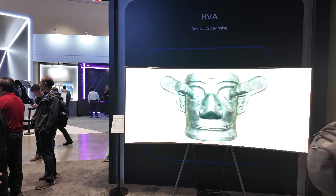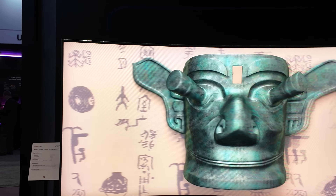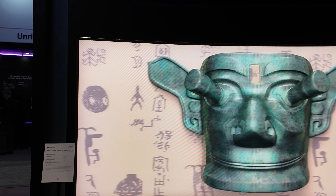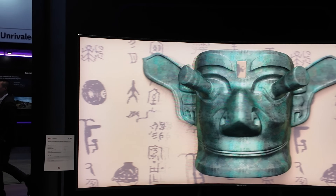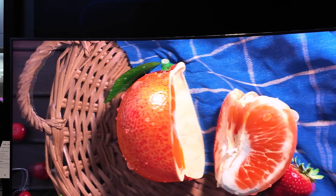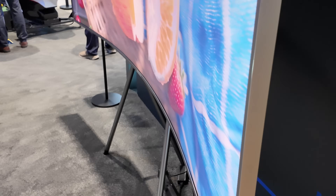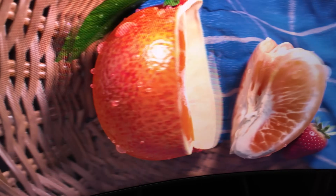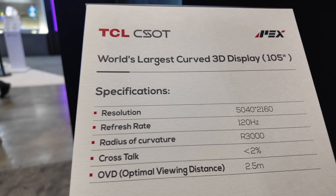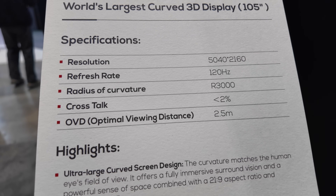There's one more HVA display at the booth and at this distance it creates a really nice effect. I can't film 3D with my camera, but there's one field for each eye, and when I look at it, it just pops out — it really pops out. It's a world's largest curved 3D display at 105 inches.